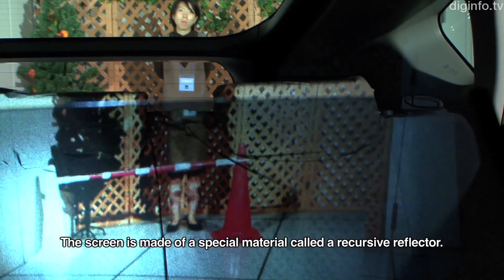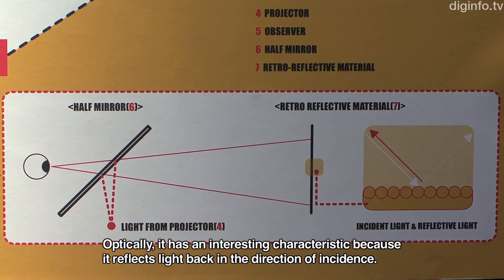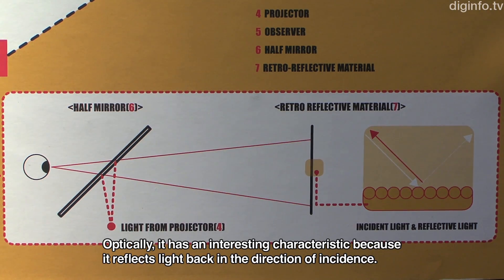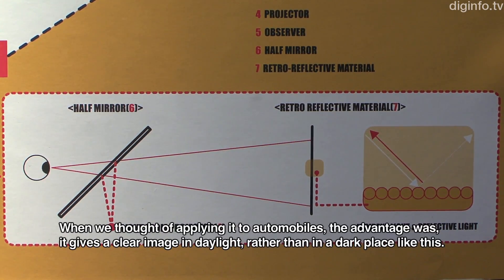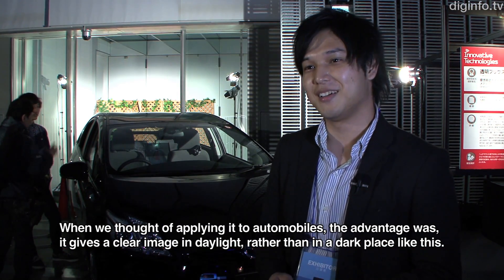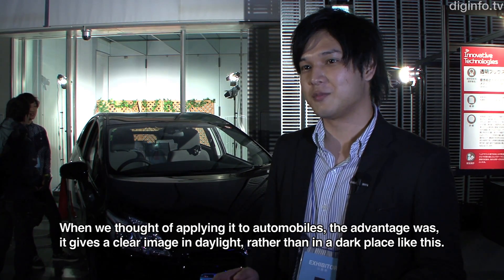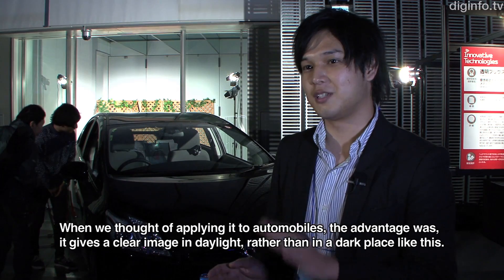The screen is made of a special material called a retroreflective material. It has an interesting feature related to the direction of light, and the system remains clearly visible even in daylight.